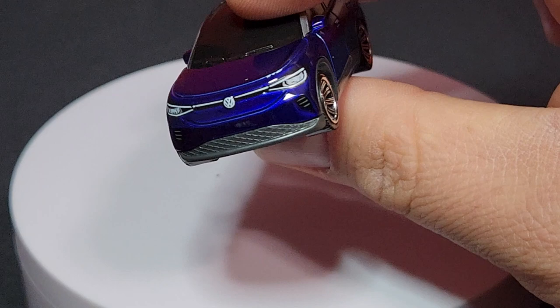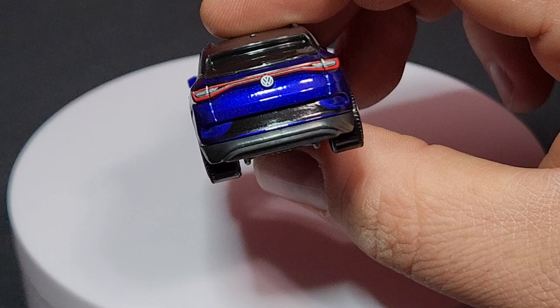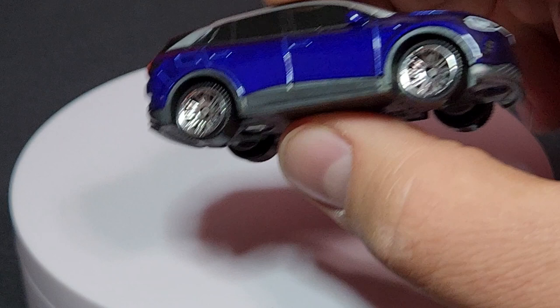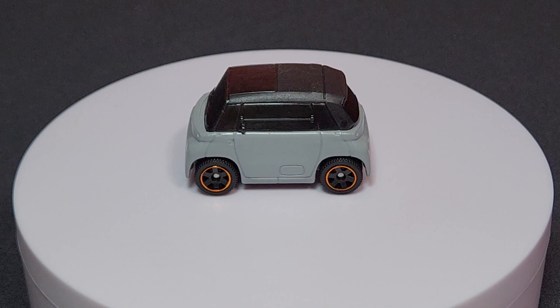The front prints look extremely good — Volkswagen logo in there. The silver striping on the side looks pretty good, and the details on the back are very nice. A really good tampo version on this one. I like when I get a good tampo version. There is an interior in there as well, in case you're curious.